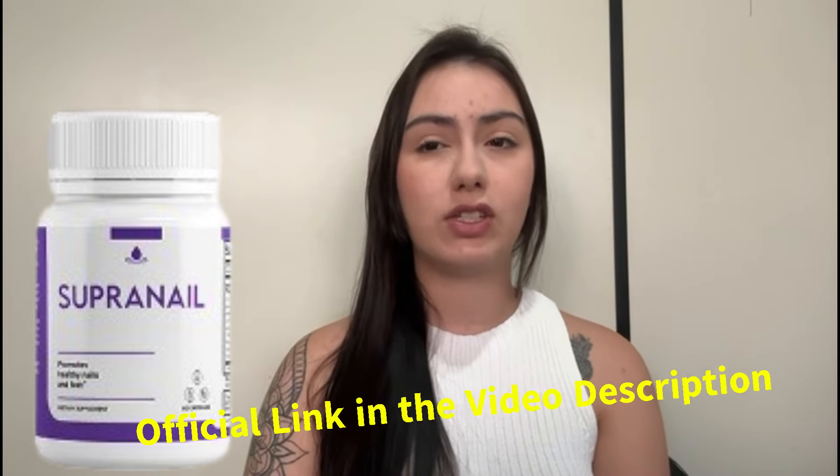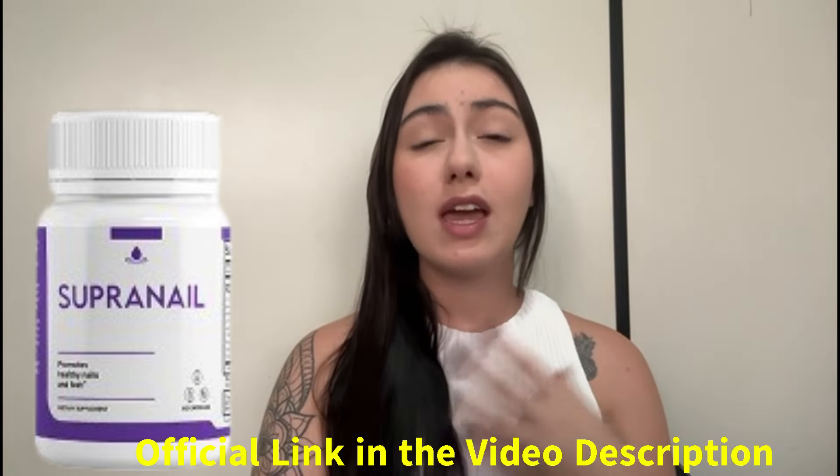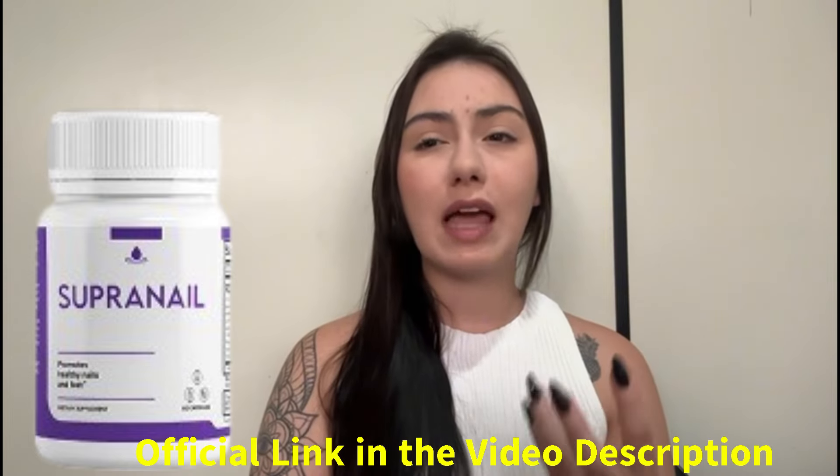But first of all, I need to give you an important warning. Supernail is only sold through the official website. So to avoid frauds and scams, buy through the official website. And to help you, I have already left the link in the description, okay guys?